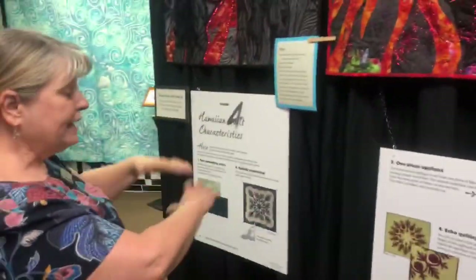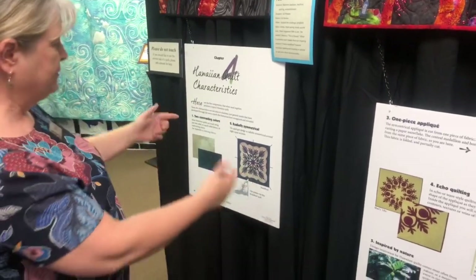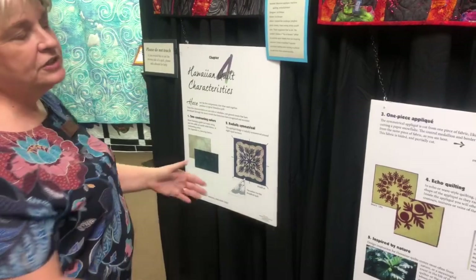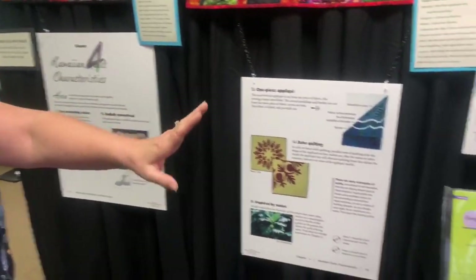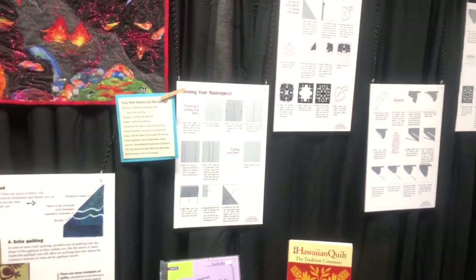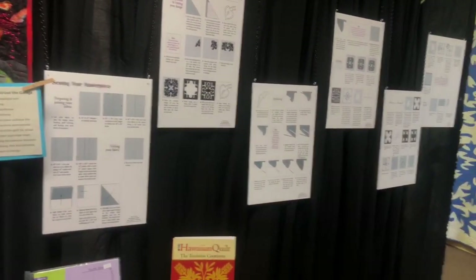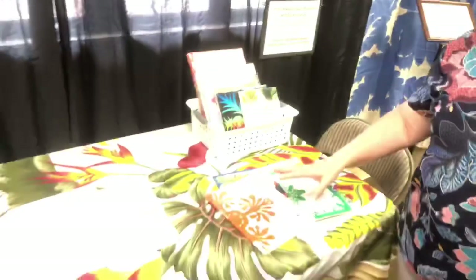Here we have a demonstration panel listing the five characteristics that make a Hawaiian quilt, and along the curtain there's information about the process. We also have a small library of books here in the museum — we're building a collection about Hawaiian quilting for people who want to research or learn more.